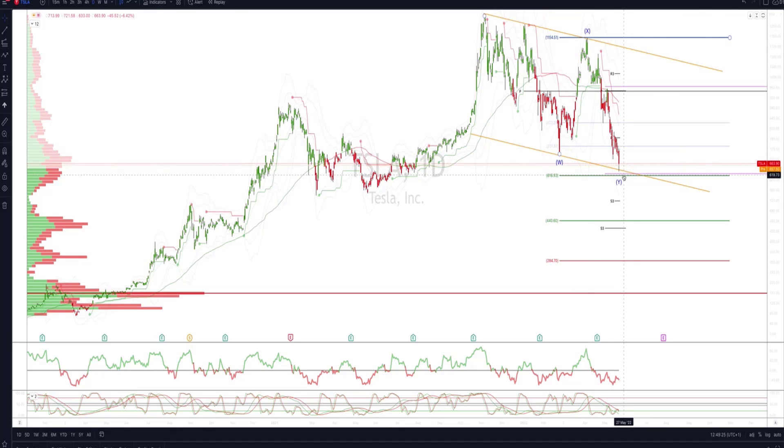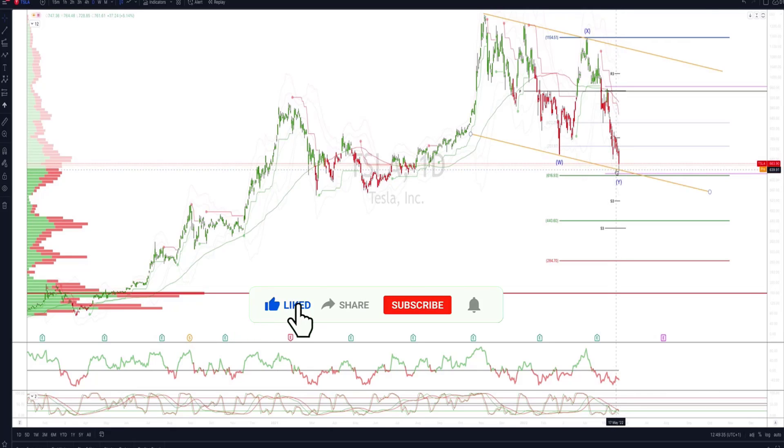We have a downside objective of 616, came about $20 short of that on Friday. We've also got monthly projected range support at 623 and the descending trend channel support of the broader potential flag pattern at 645.